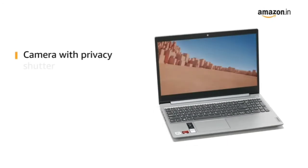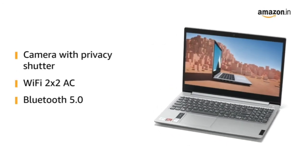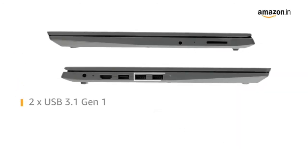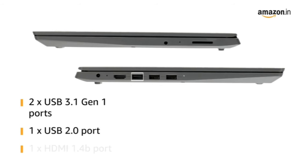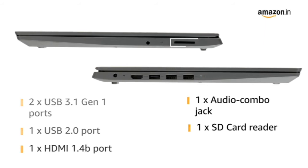This laptop also features a camera with privacy shutter, WiFi 2x2 AC, and Bluetooth version 5. It has 2 USB 3.1 ports, 1 USB 2.0 port, 1 HDMI port, 1 audio combo jack, and 1 SD card reader.